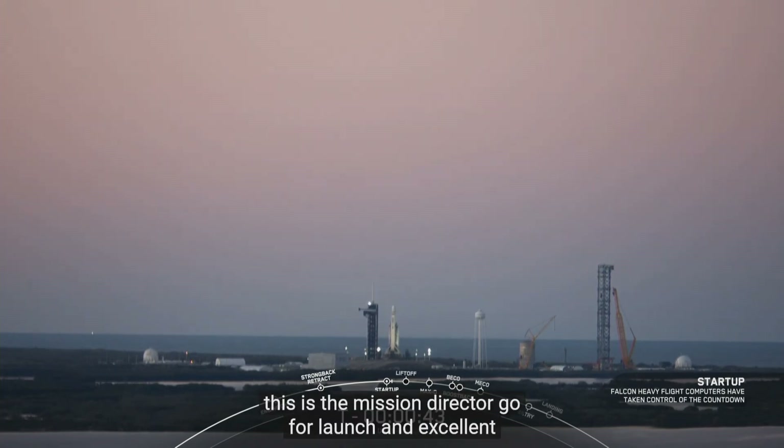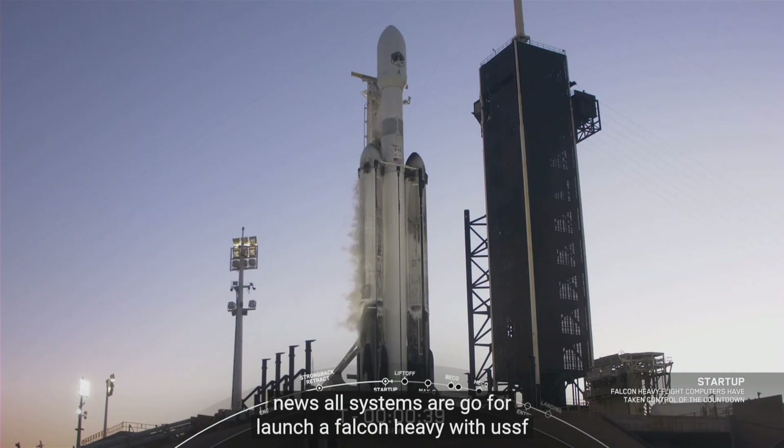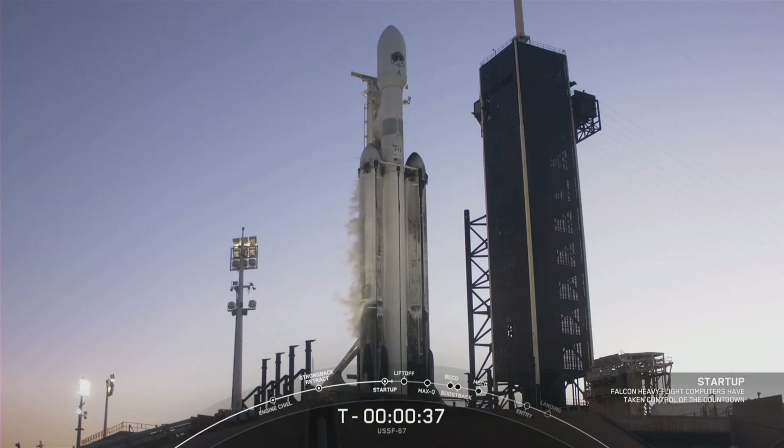This is the mission director. Go for launch. And excellent news — all systems are go for launch of Falcon Heavy with USSF-67.